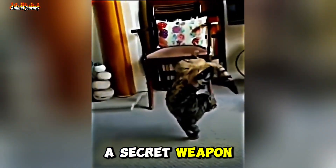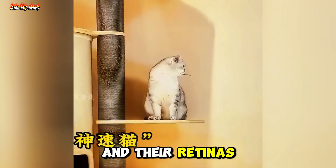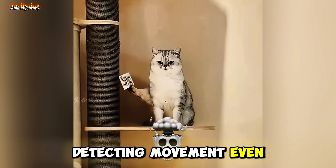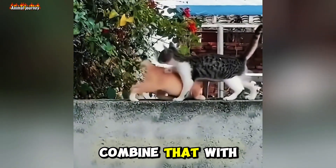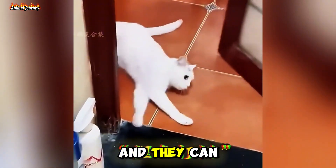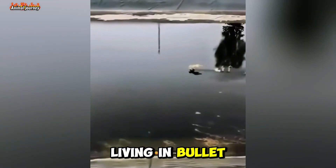Cats also have a secret weapon: their extraordinary vision. With six times more rod cells in their retinas than humans, cats excel at detecting movement even in low light. Combine that with their whiskers, which can sense vibrations and airflow, and they can react to dangers we can't even see. It's like they're living in bullet time.